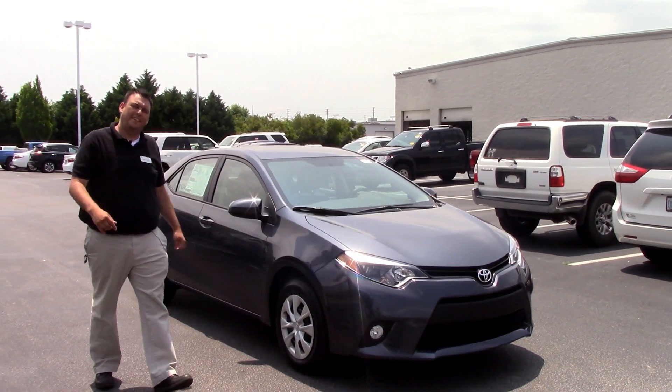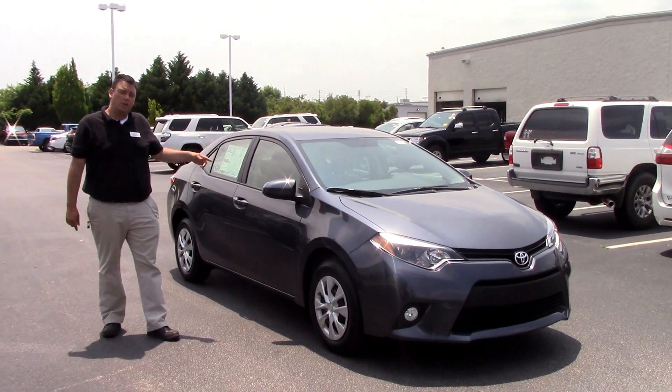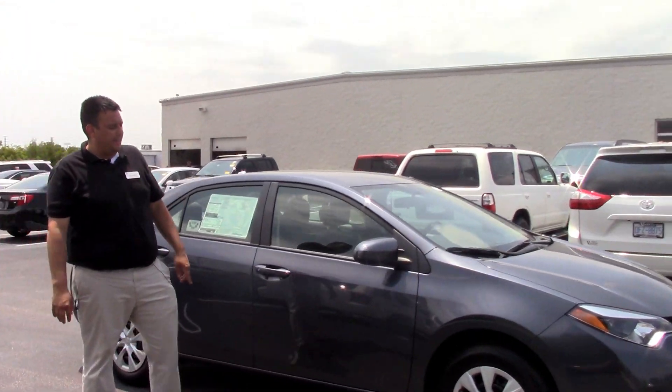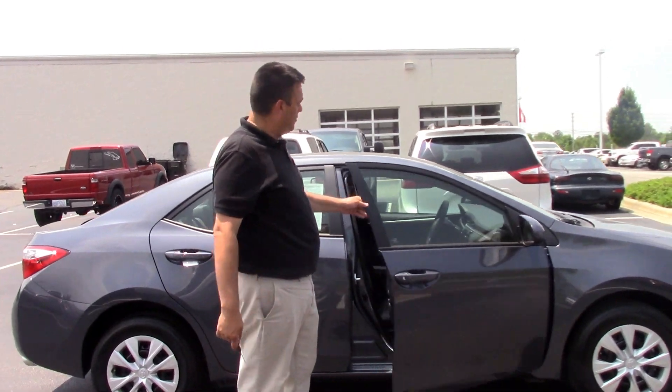Today I want to talk to you about the TN9295, a 2016 Toyota Corolla with 16-inch steel wheels with the covers.